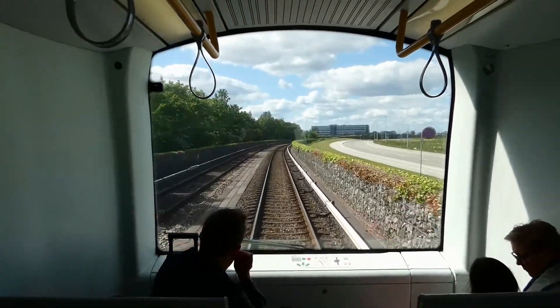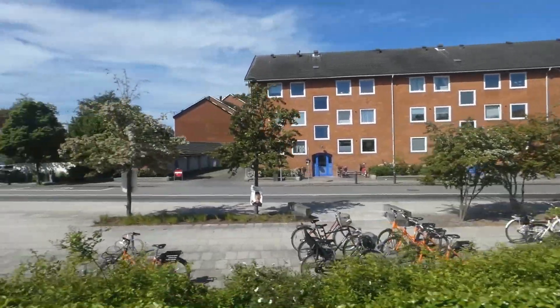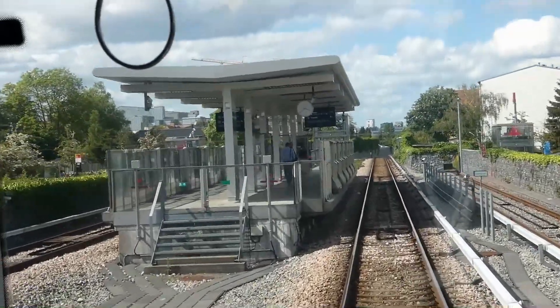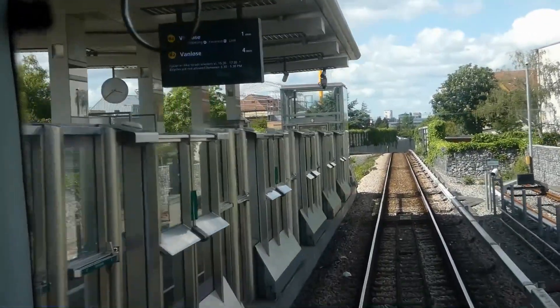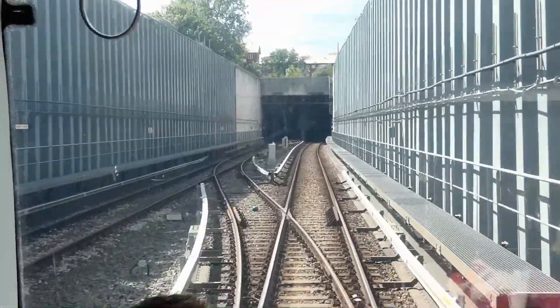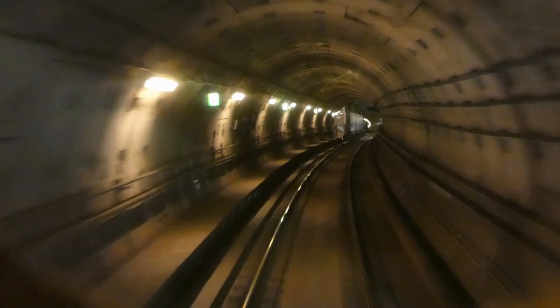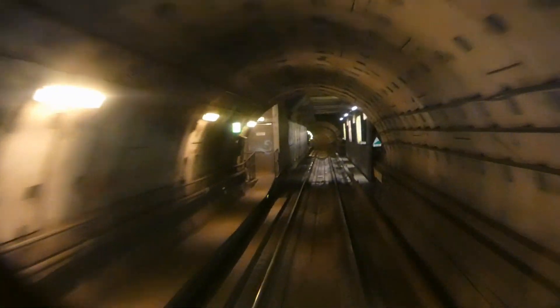We passed suburban areas with homes. The tunnel is circular with a single rail track; the walls are constructed with precast segments. The platforms have edge screens and doors.